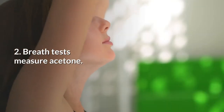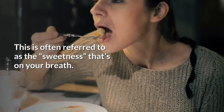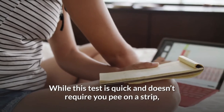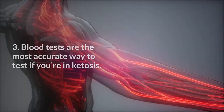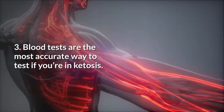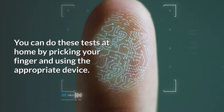Second, breath tests measure acetone, often referred to as the sweetness on your breath. While this test is quick and doesn't require you to pee on a strip, it's hard to get consistent results. Third, blood tests are the most accurate way to test if you're in ketosis. You can do these tests at home by pricking your finger and using the appropriate device.